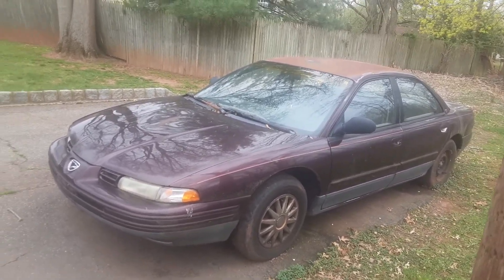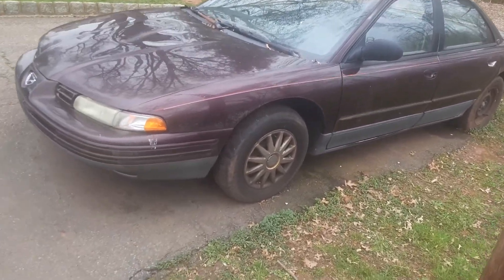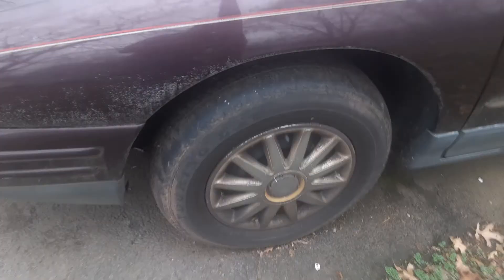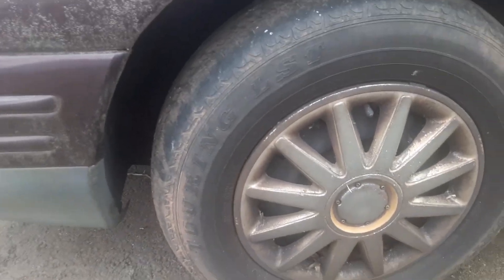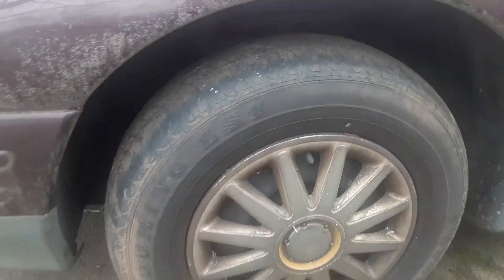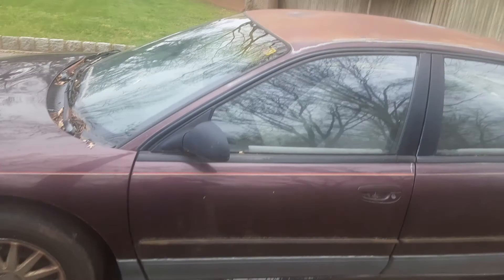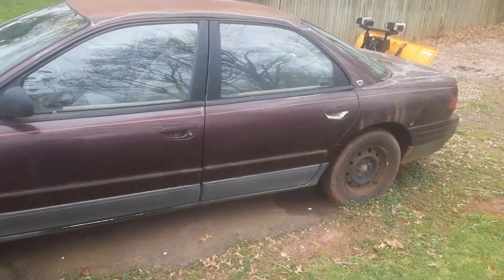Other cars involved in that joint operation were the Mitsubishi Eclipse. As you can see here, you've got your typical 16-inch rims with a pretty good sidewall. It's definitely a good car for someone who's just learning how to drive — it'd be an absolutely good car for them.